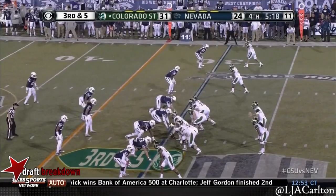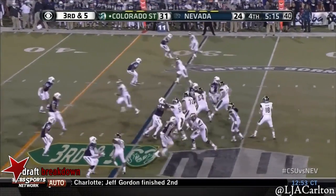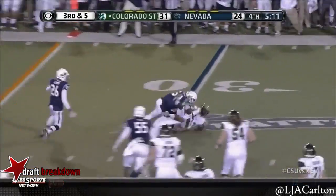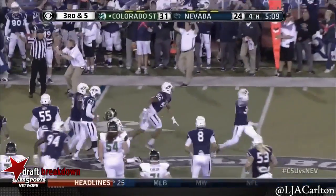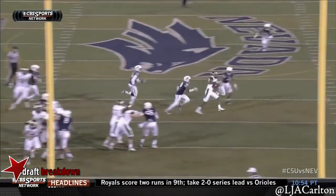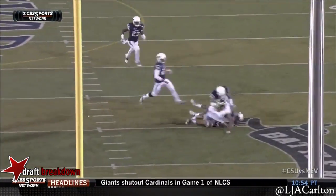Rashard Higgins, number 82, he's on the bottom of your screen. Third and five — the crosser comes from the left side of your screen. Timeout. It's a nice throw — really nice. Speed and recovery.